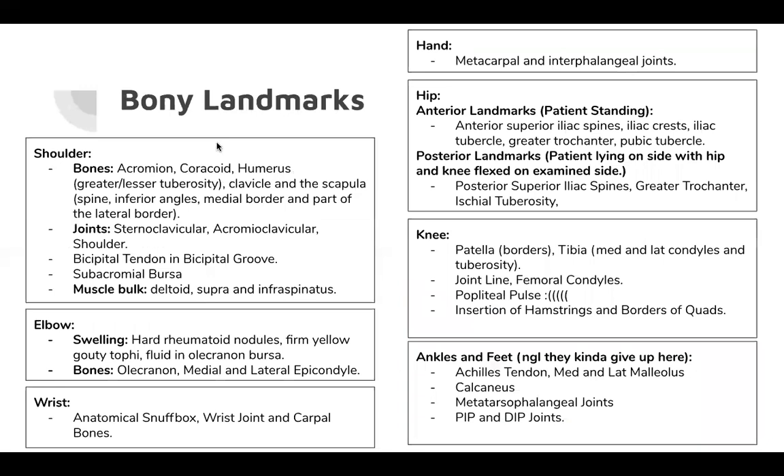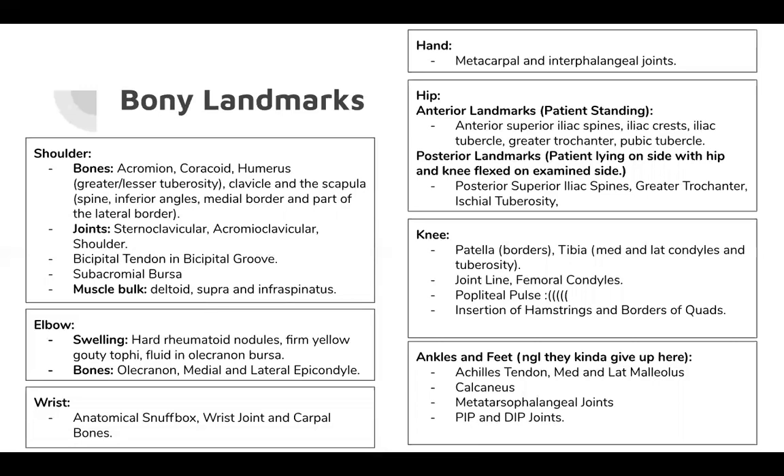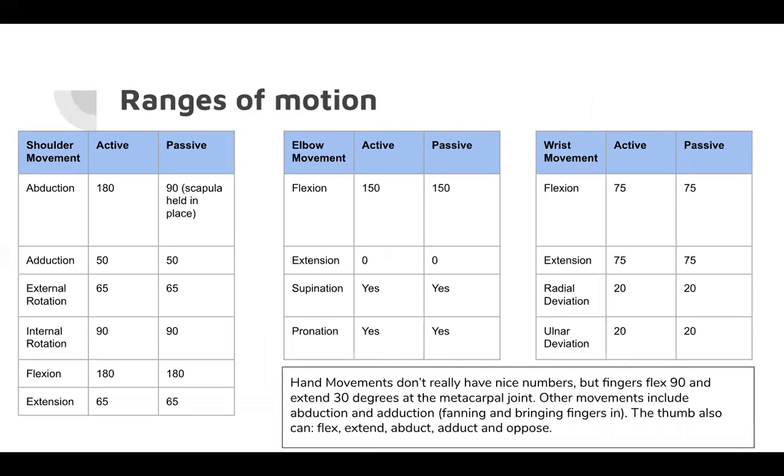Bony landmarks and ranges of motion are covered in the tables — take a look at those in your own time. One thing worth noting for shoulder abduction: actively the shoulder can abduct to 180 degrees, but passively only to 90 degrees because when you hold the scapula down it can't lift up to continue the movement.